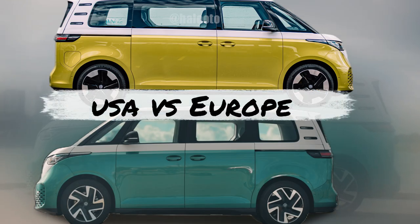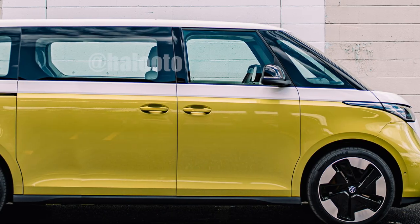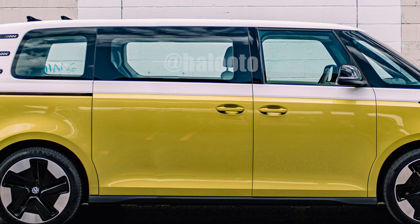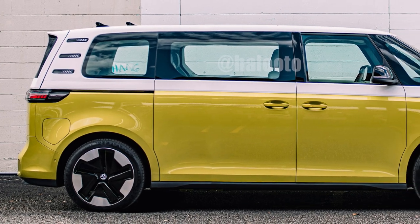To give you an idea of what the US version will look like, we created a rendering based on a spy photo. We'll examine the US render and some of the color options and discuss how they differ from the European version.